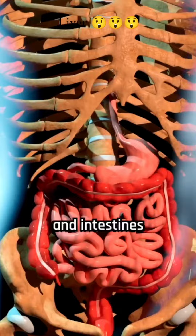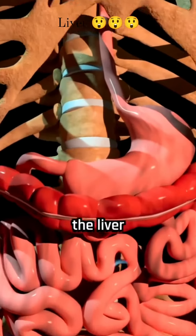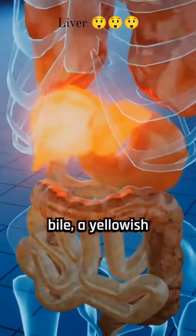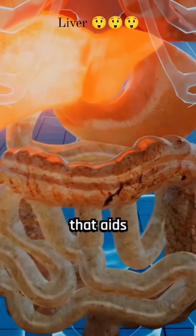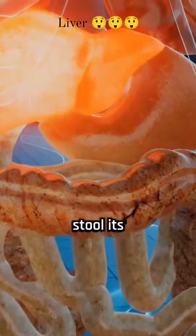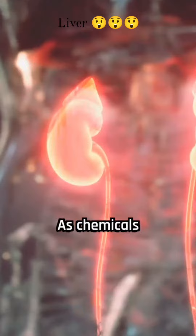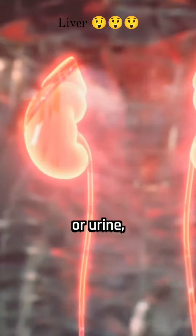All blood from the stomach and intestines passes through the liver, where it is processed and its chemical levels are regulated. The liver produces bile, a yellowish-brown fluid that aids in digestion and gives stool its characteristic color. Bile is essential for removing toxins from the body, as chemicals are eliminated through feces or urine.